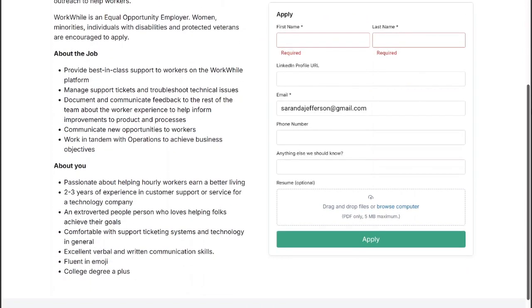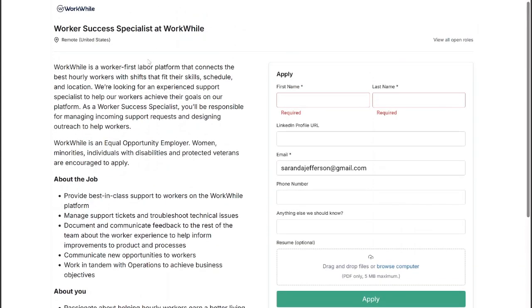I did not see the pay listed for this job and couldn't find it on Google, but typically at WorkWall they pay anywhere from $25 an hour and up. Go ahead and apply and talk it over with the recruiter to see what happens. That's all I have to share with you guys today. I look forward to seeing you in the next video — thank you for watching and good luck.